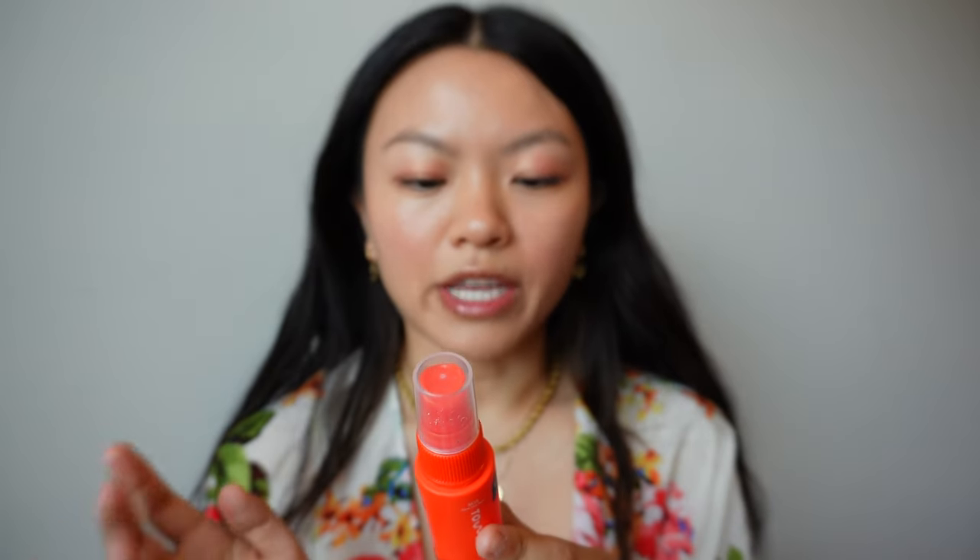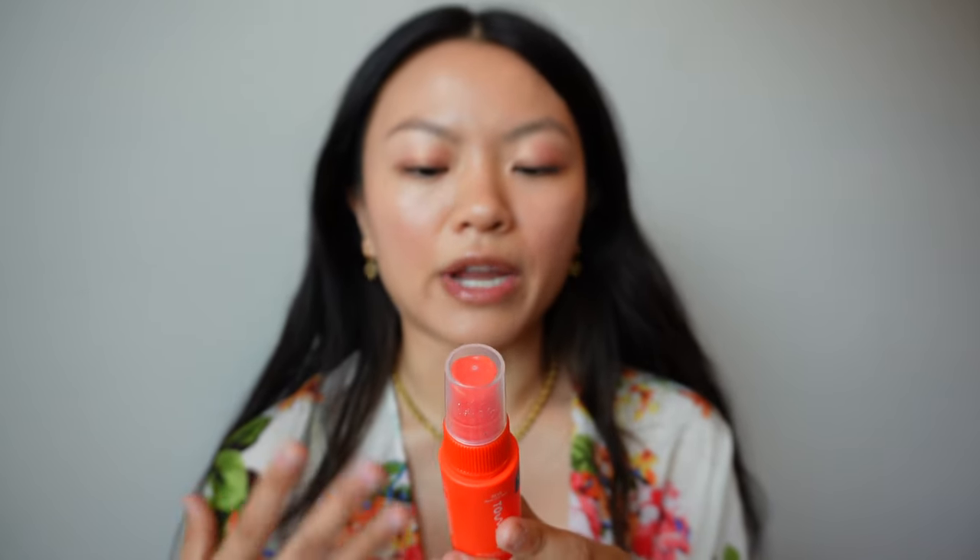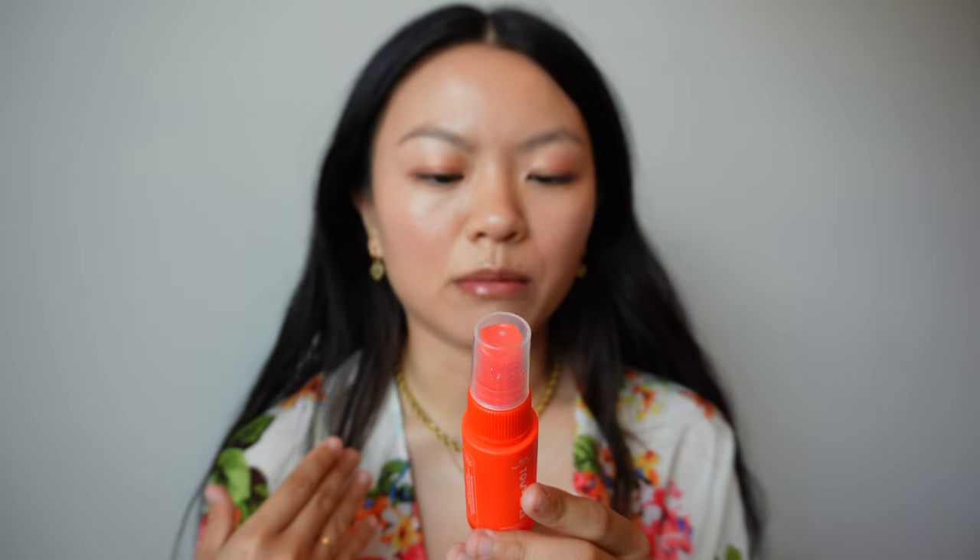Let's start with the SOS Facial Spray. I got the travel size, which is $14 and you get one fluid ounce or 30 milliliters. This is their SOS Daily Rescue Facial Spray. It is accepted by the National Eczema Association, which is something that all Tower 28 products have the seal of approval for. It soothes, purifies, and renews — it's the happy solution for angry skin. Use AM and PM before moisturizer. It's for all skin types, especially sensitive. Let me read off some fast facts from Sephora's product page.